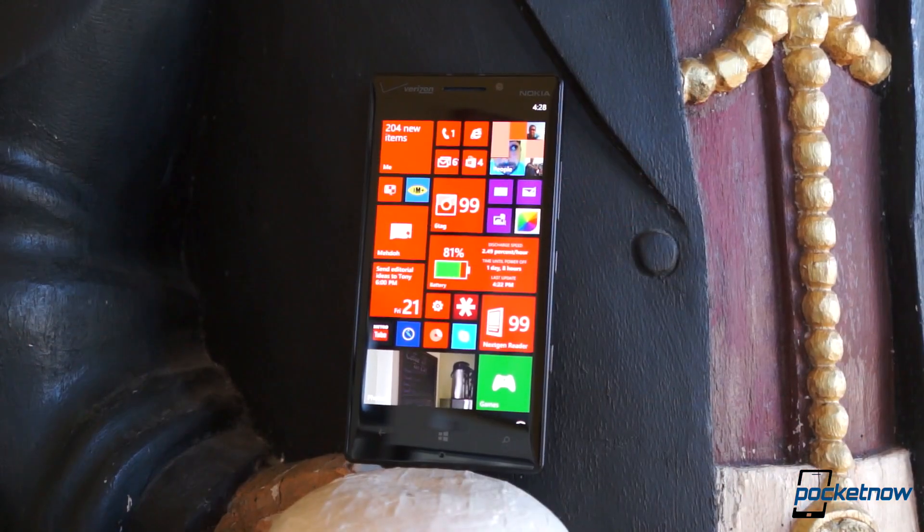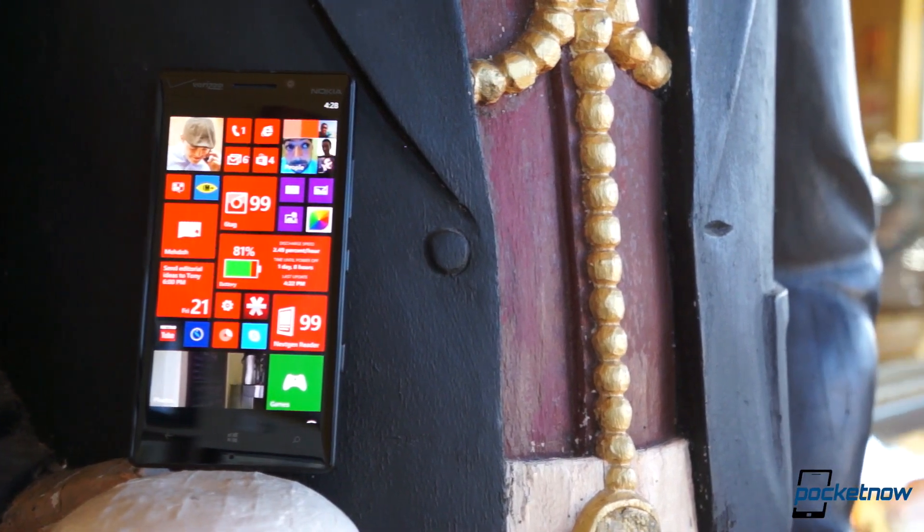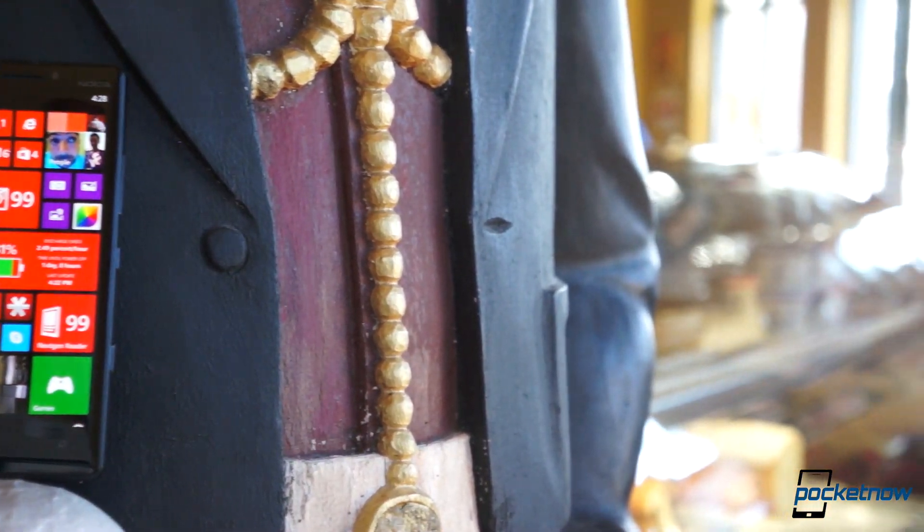For our final score and a more in-depth look at the Lumia Icon, stay tuned for our full written review, which will be available at Pocketnow.com on Monday, February 24th.